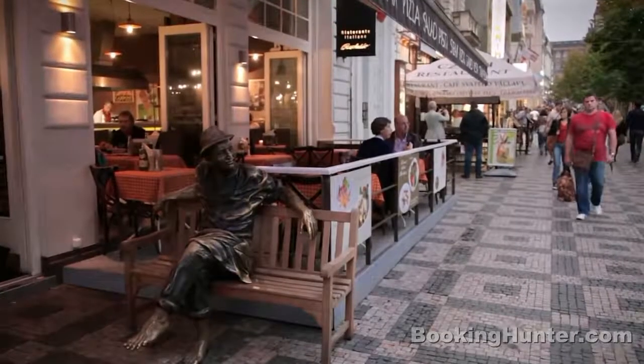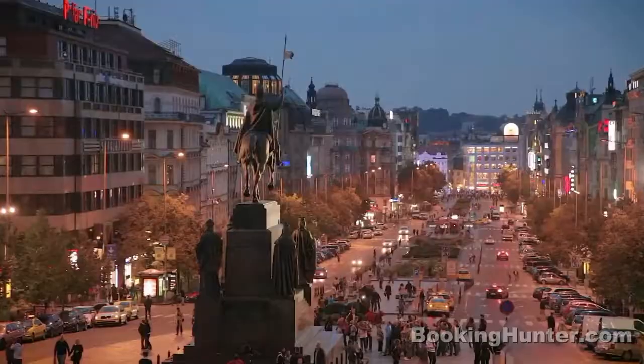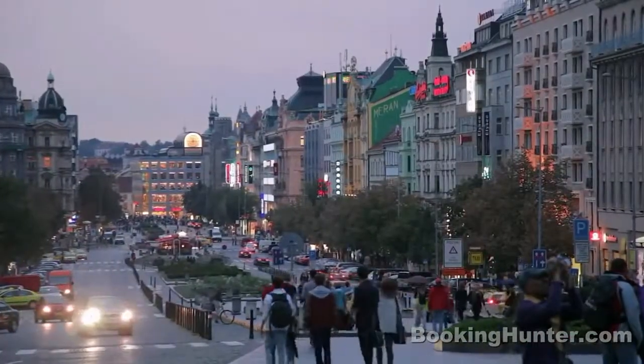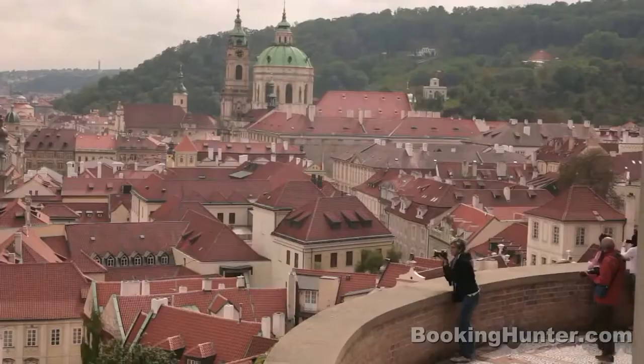Even the food takes on a medieval quality as whole pigs turn slowly over roasting fires. At night, locals and travelers meet under the statue of St. Venceslas to share the day's stories and to begin even more adventures in this most magical of cities, Prague.